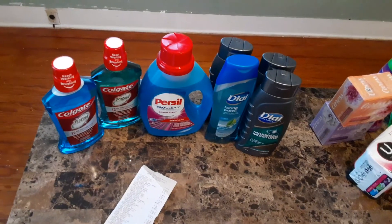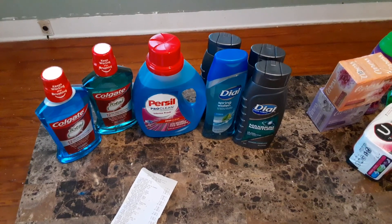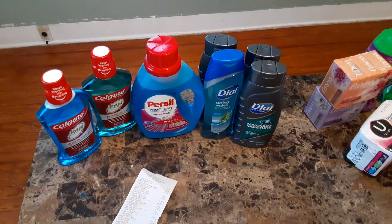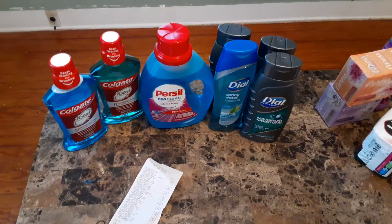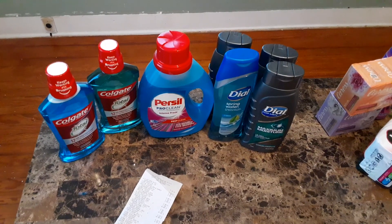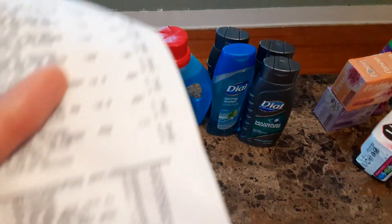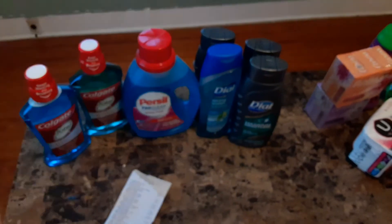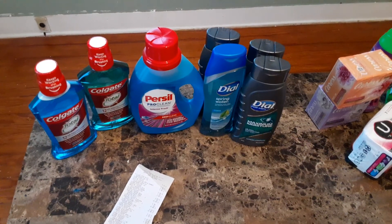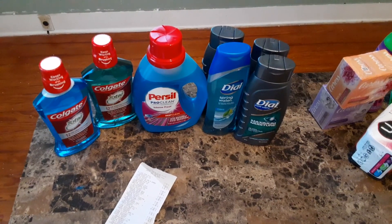I also got 50 cents back on Fetch Rewards. My link will be in the description if you want to join Fetch and get money back for things that you buy. For the Colgate, it was on sale for $3.99 in store, and when you buy one you get $5 Extra Bucks back. So I did spend $2.87 but I got $5 back in Extra Bucks. The Persil was on sale for $4.99 and there is a $1.50 off coupon on your CVS app.